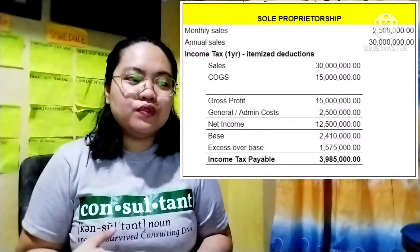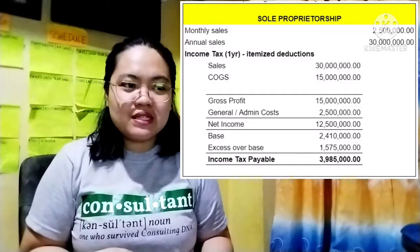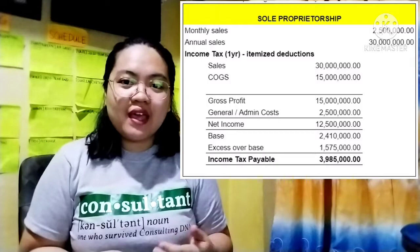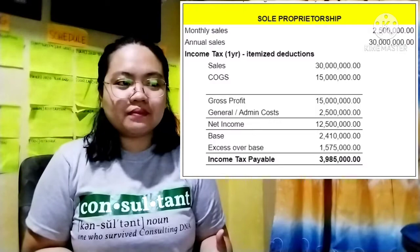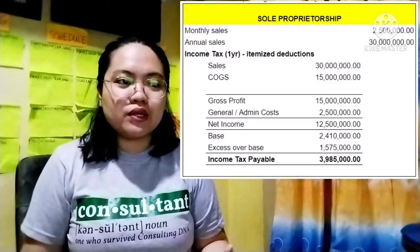Using that tax table, we see that the base tax is around $2,410,000. To compute the excess over the base, we deduct $8,000,000 from the $12,500,000, and then multiply the excess or difference by 35%. We get $1,575,000, so the total income tax to be paid in that single year by that sole proprietorship taxpayer is $3,985,000.